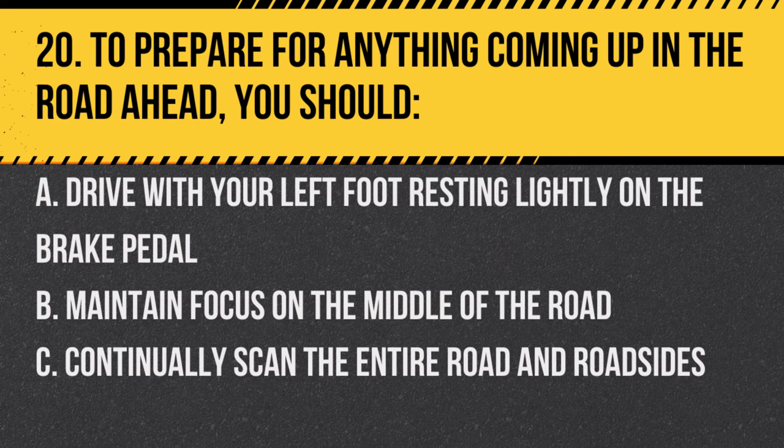Question 20. To prepare for anything coming up in the road ahead, you should: A. Drive with your left foot resting lightly on the brake pedal. B. Maintain focus on the middle of the road. C. Continually scan the entire road and roadsides. Answer: C. Continually scan the entire road and roadsides. This ensures maximum awareness of potential hazards.